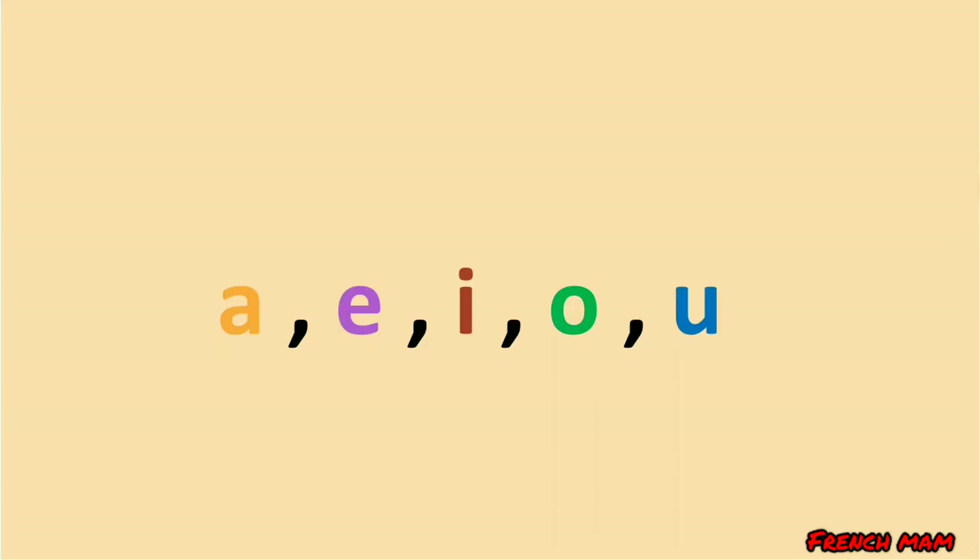So let's repeat the vowels together. Répétez après moi: a, e, i, o, u.